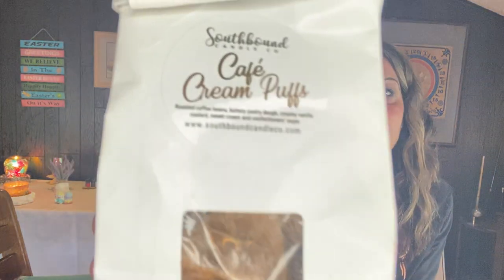I needed a coffee scent. I didn't have any muffins, bunts, or odd shapes with coffee in them, so I grabbed South Bounds. I've had this since the beginning of fall and want to use it — these bags always fall over and take up a lot of room. I pulled Cafe Cream Puffs: roasted coffee beans, buttery pastry dough, creamy vanilla custard, sweet cream, and confectionery sugar. That'll be my morning coffee one.